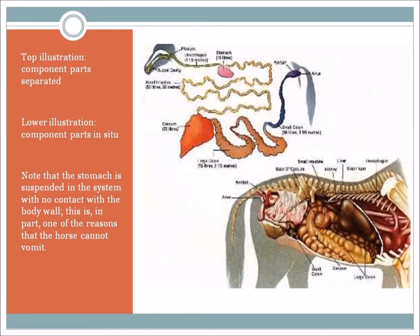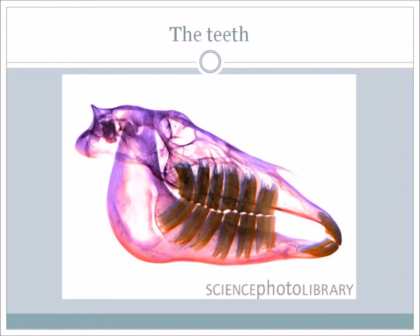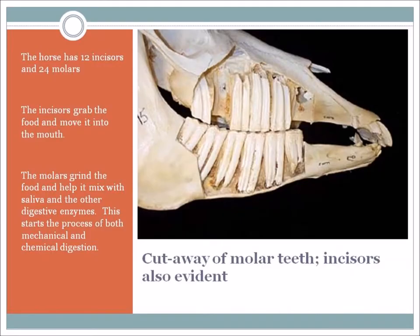There are other associated organs that are part of the digestive system, and those include the teeth, the tongue, the salivary glands, the liver, and the pancreas. The horse has 12 incisors and 24 molars. The role of the incisors is to grab the food and move it into the horse's mouth. With the aid of the tongue, the food gets moved back to the molars where the food is then subject to grinding – that's mechanical digestion. At that time, saliva and other digestive enzymes are added, and chemical digestion starts to take place.